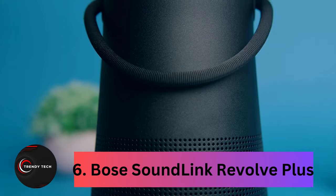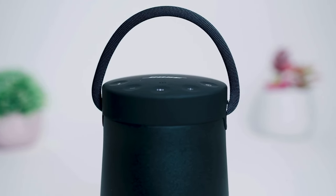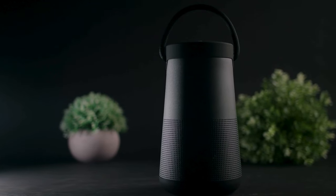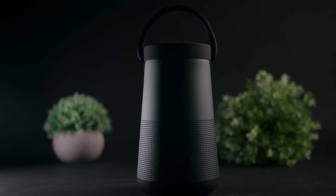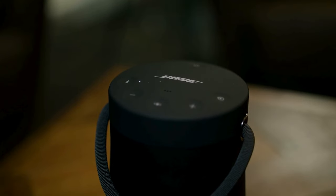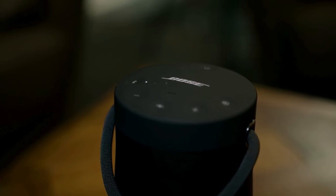Coming in at number 6, the Bose Soundlink Revolve Plus. Bose continues to impress with its Bluetooth speakers, exemplified by the Soundlink Mini II and its successor, the Soundlink Revolve. The larger Soundlink Revolve Plus offers even more volume and battery life, making it a solid choice. During our testing, we found the Revolve to excel in build and sound quality. Although priced at $300, it's worth the extra investment for better sound and battery life compared to the smaller Revolve.